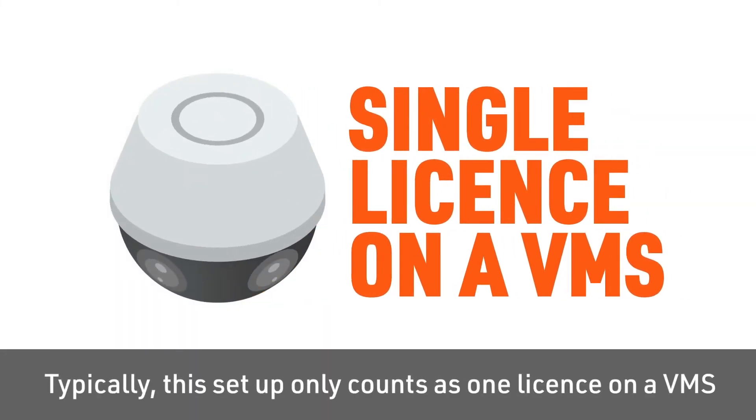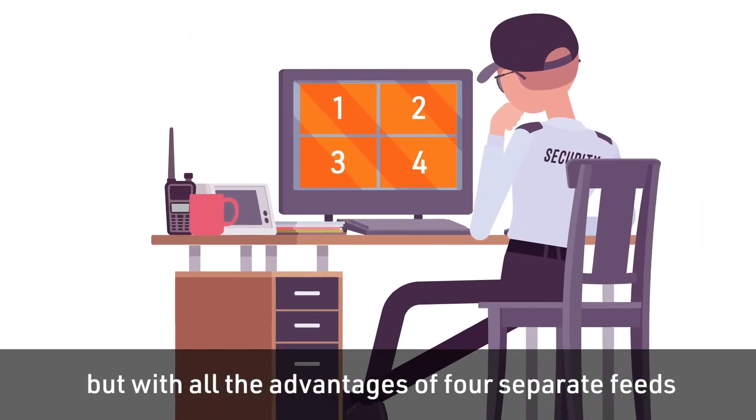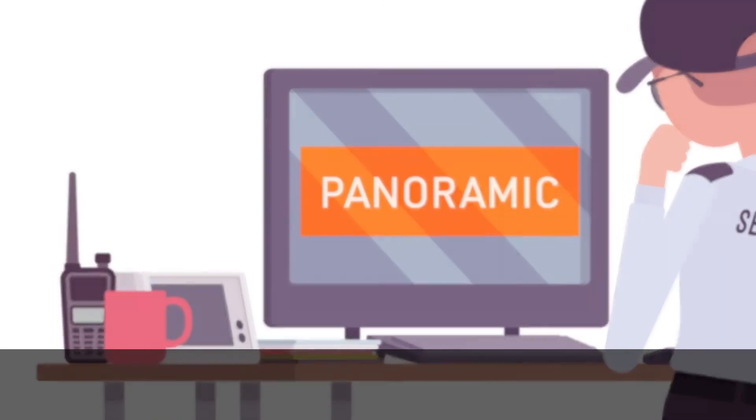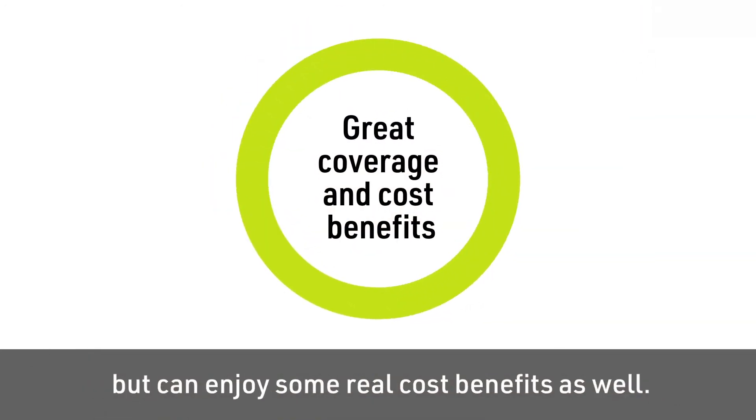Typically, this setup only counts as one license on a VMS, but with all the advantages of four separate feeds or one panoramic view. This means that the user benefits from great coverage, but can enjoy some real cost benefits as well.